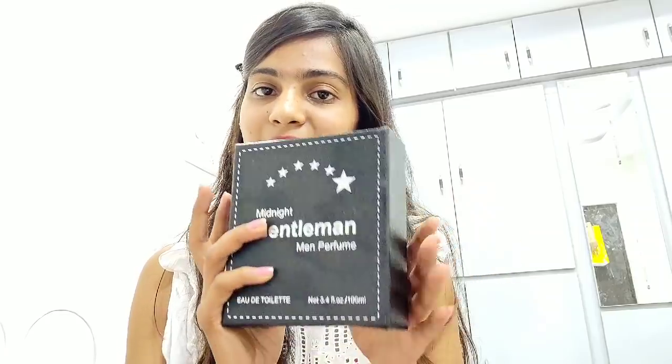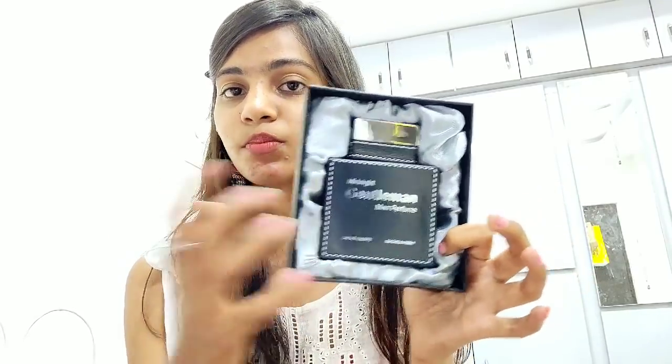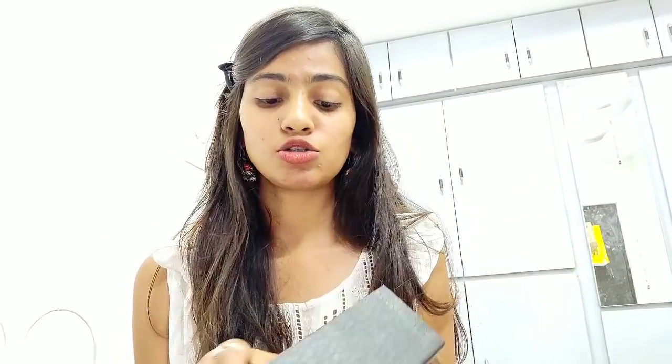I also got the Midnight Gentleman perfume for my dad — it's summers so I thought I'd gift him a perfume. It has nice packaging and the fragrance is very mild and attractive. I tried it myself and it's really very nice — very mild. I hate strong fragrances, and this one is perfect for summers.